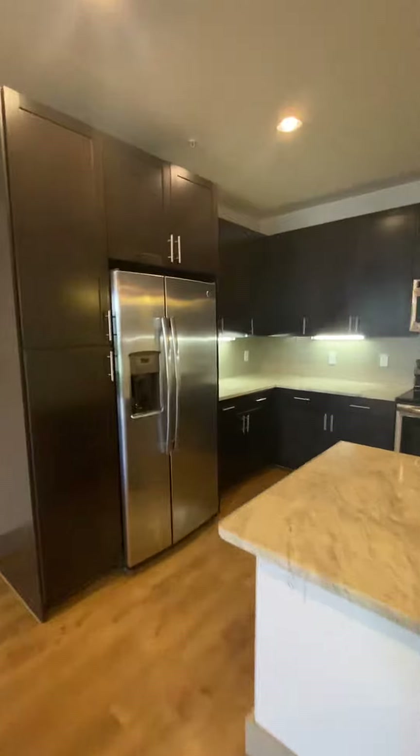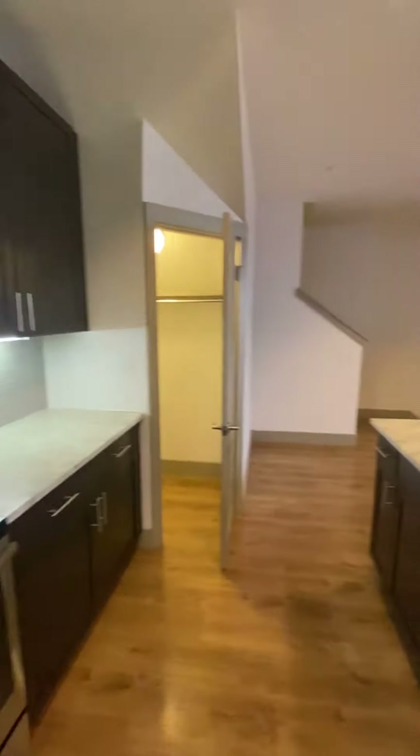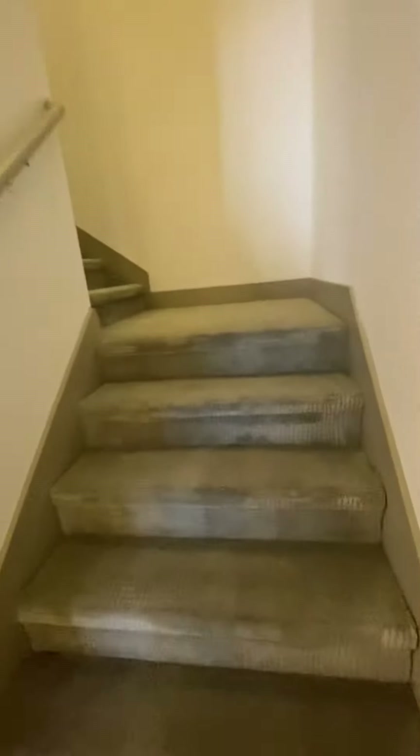All of our homes have the exact same finishes that you're seeing here. All of our townhomes also are going to have a two-car attached garage, which we will make a separate video for. Now up to the upper level.